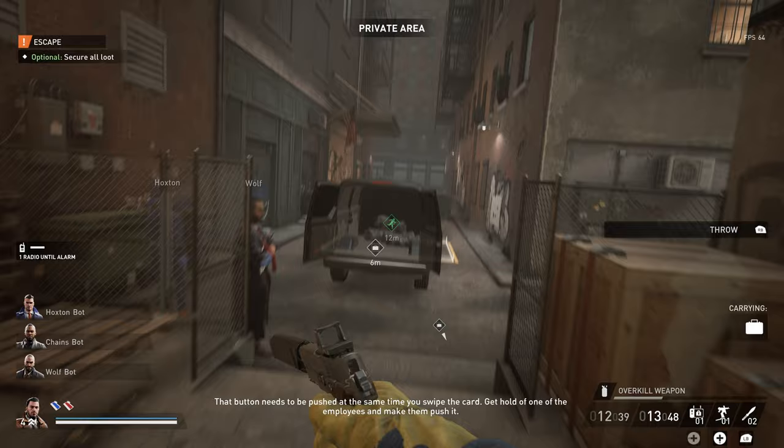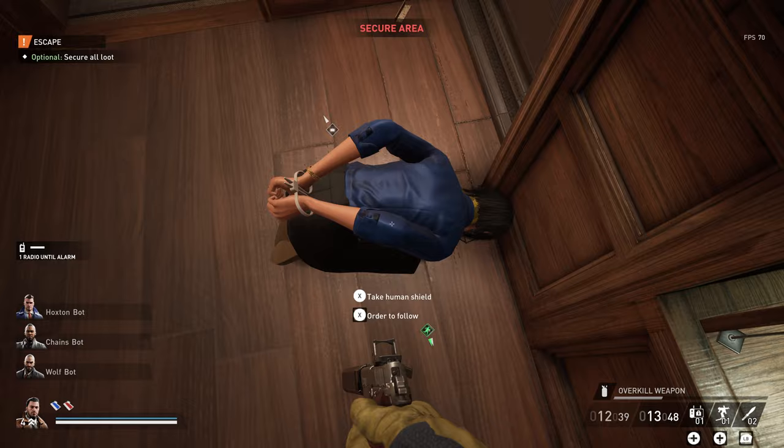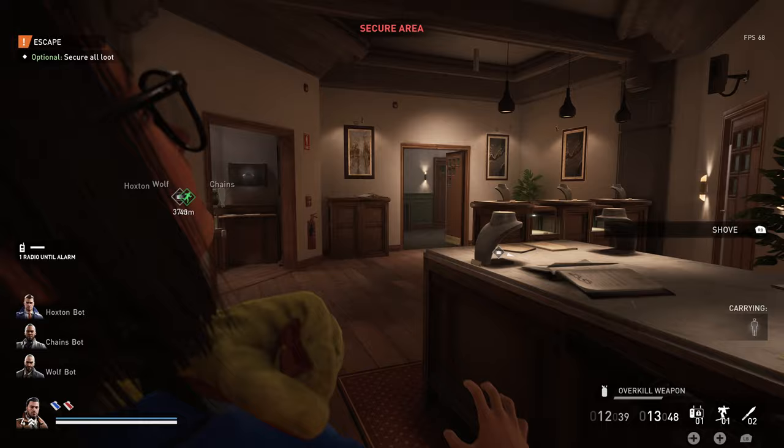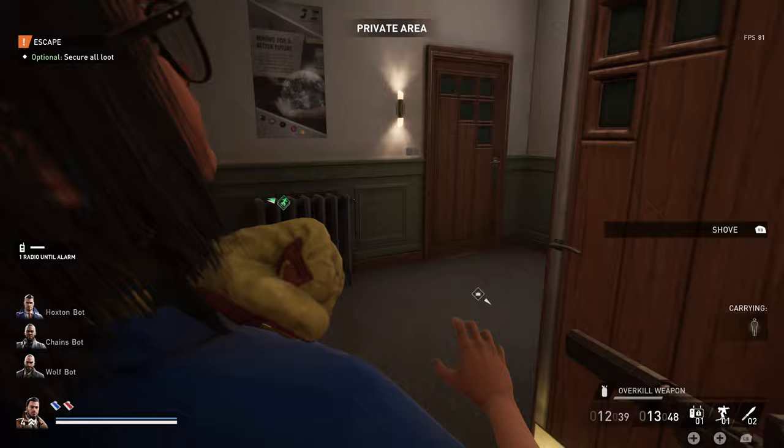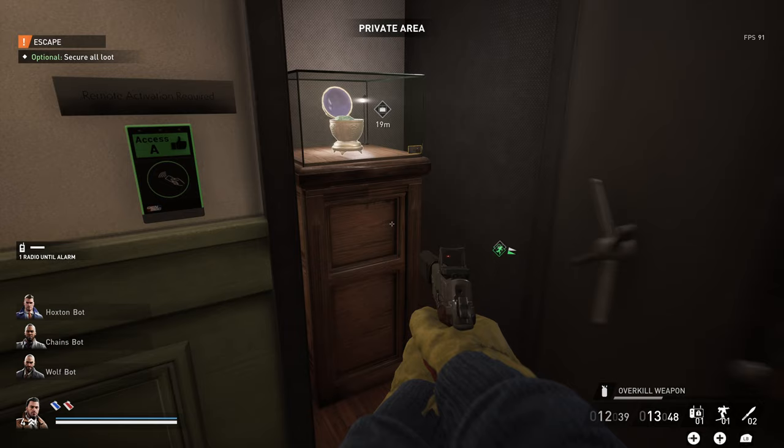Five bags and counting. So apparently you can also get one of the employees to push the button — I honestly did not know that. Nice, that actually worked. Let's see what's inside that vault.